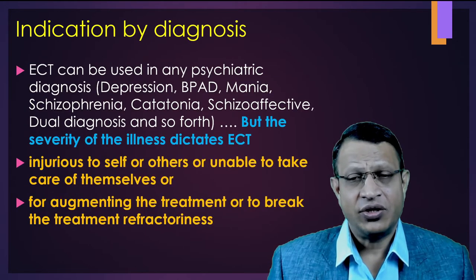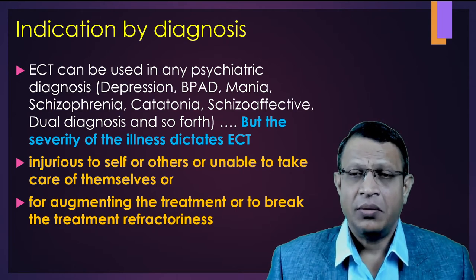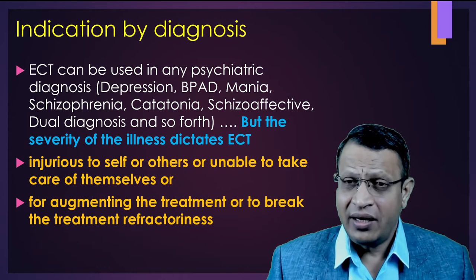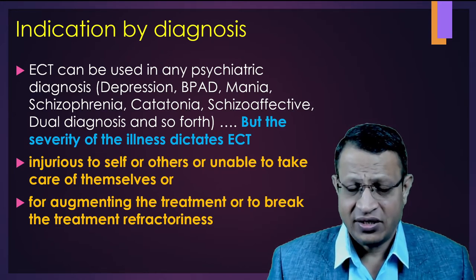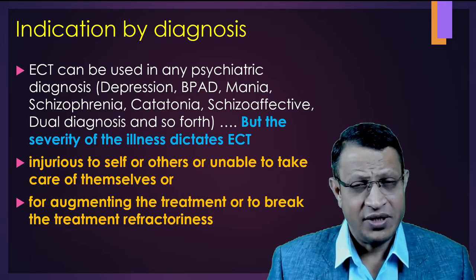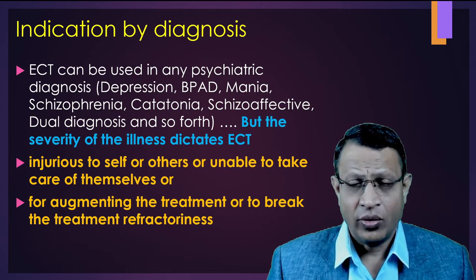Let's understand the indications of ECT by diagnosis. ECT has been given to almost all psychiatric diagnoses such as depression, bipolar disorder, mania, schizoaffective disorder, catatonia, and various conditions. However, the main indication will be the severity of symptoms. If the symptoms are very severe, ECT will be chosen as a primary indication. The severity is indicated by whether the patient is very violent, very difficult to manage or control.